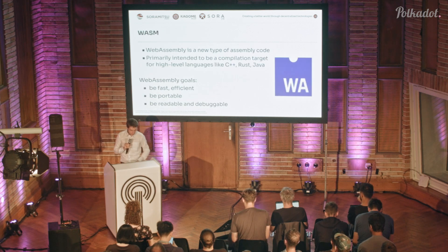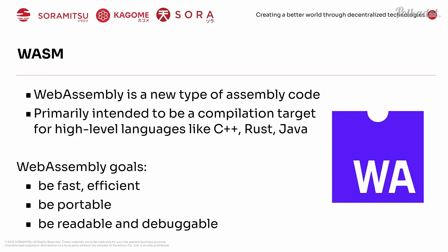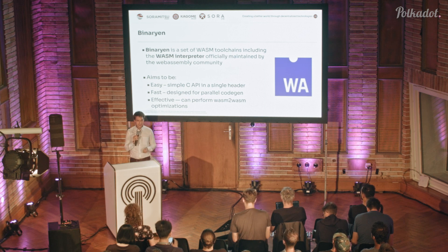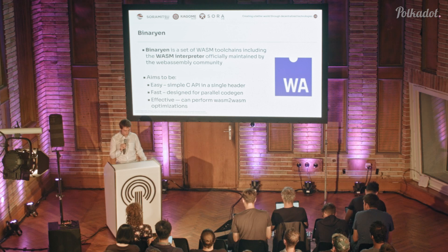For WASM, as Amin mentioned in the previous talk, it can be tricky to find the right library. We used a library called Binarian, which is a set of WASM toolchains including an interpreter, officially maintained by the WebAssembly community. It aims to fulfill the goals of WASM — easy to use, fast, and effective — and you can perform different optimizations using this library as well. It's been a great tool for us, and I recommend checking it out.